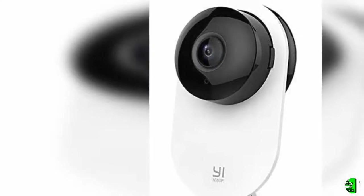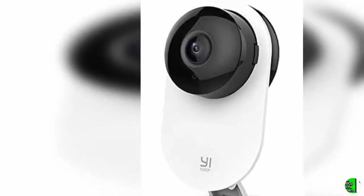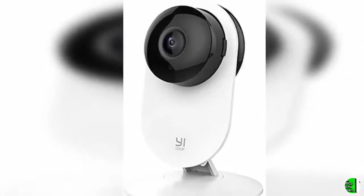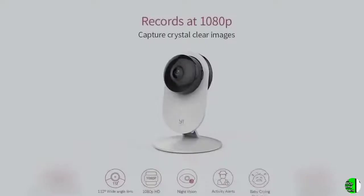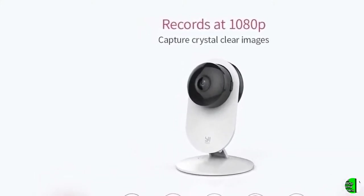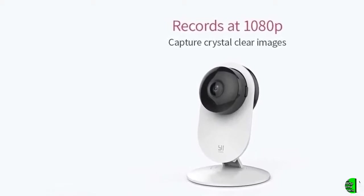Baby Crying Technology and Night Vision — with advanced algorithms, the Yi Home Camera 1080p can detect your baby's cry within seconds and automatically sends a notification straight to your smartphone. With the advanced night vision, you can see if your baby is sleeping soundly at night, without any LED or infrared glare disturbing them.